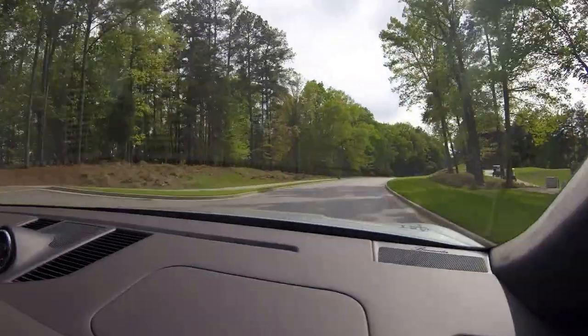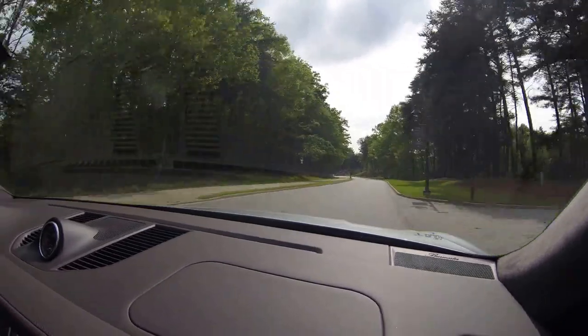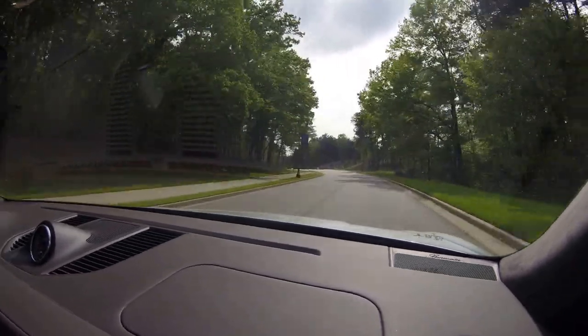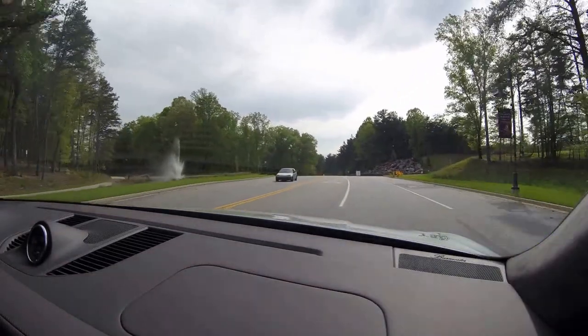What's up guys? This is Tom Burkhardt for Carrebs Daily in the 2015 Porsche Macan Turbo, coming out for a very quick driver view. I've been so excited about this car and I'm thrilled to get in it.